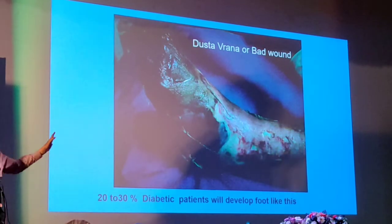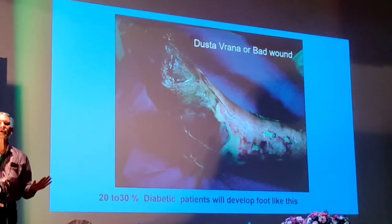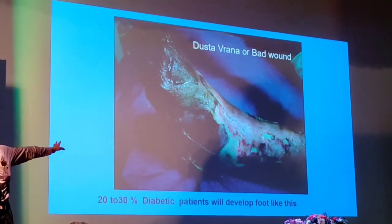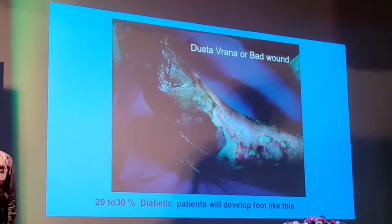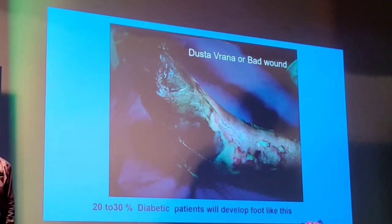We will get this kind of a problem by 2030. India is going to be a diabetic capital, all of you know probably. And 20% of diabetic people will develop wounds like this. So you have enough scope in the future to do a lot of work on wound healing.